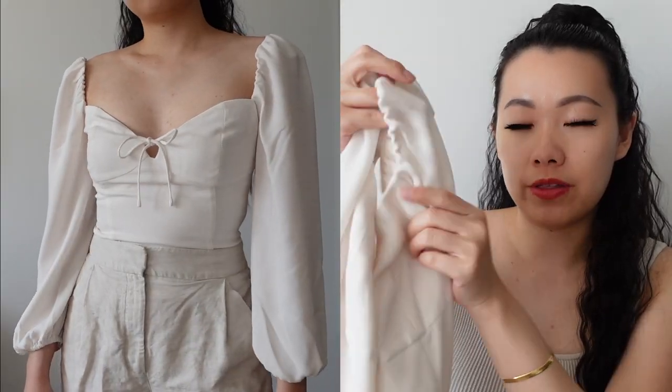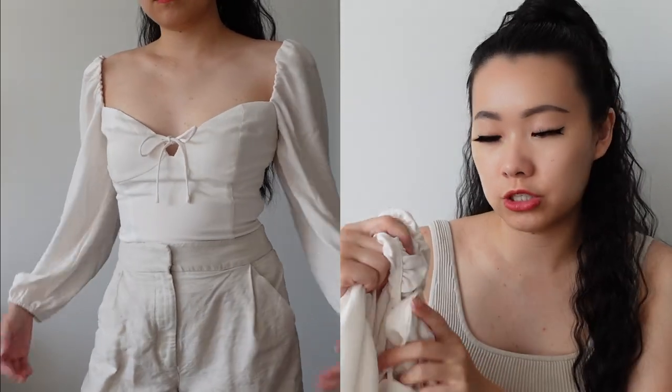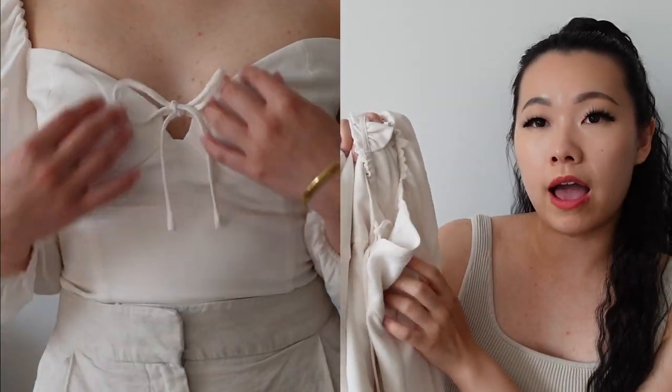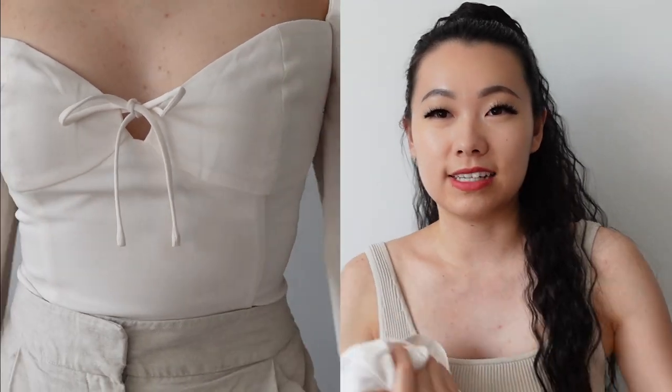One thing to mention is that the front chest area has no stretch at all, so depending on your chest size this may or may not work for you. On the small it's actually a little bit big — on the extra small it was perfect and I could wear it without a bra. But on the small, I feel like I can't get away without wearing a bra, so I have to wear a strapless bra with it. If you're similarly sized to me, I would go with the small.